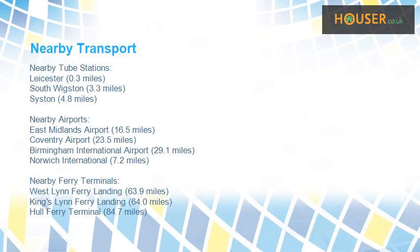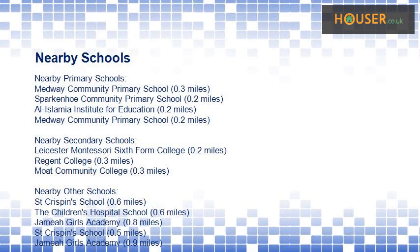This property has easy access to different transport links. Some excellent schools are near this property, making it an ideal choice for families.